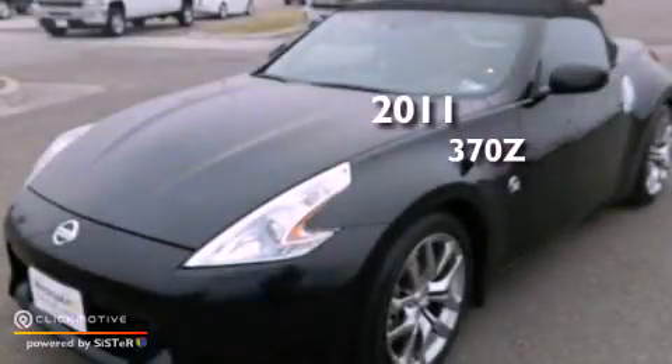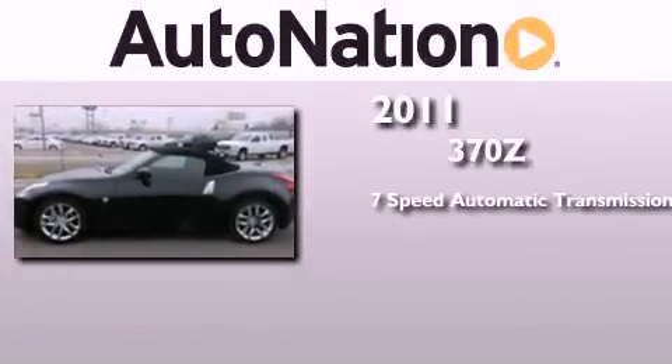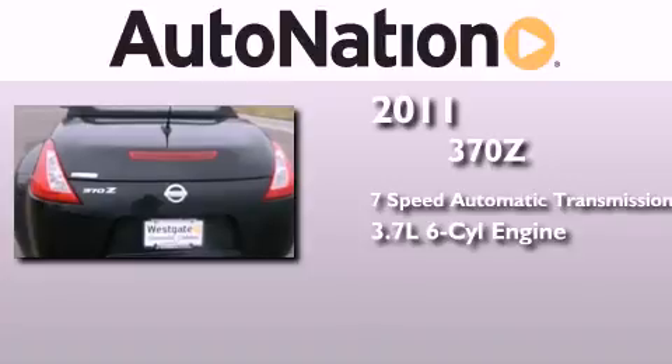This is a 2011 Nissan 370Z. This car has a 7-speed automatic transmission and a 3.7-liter V6.